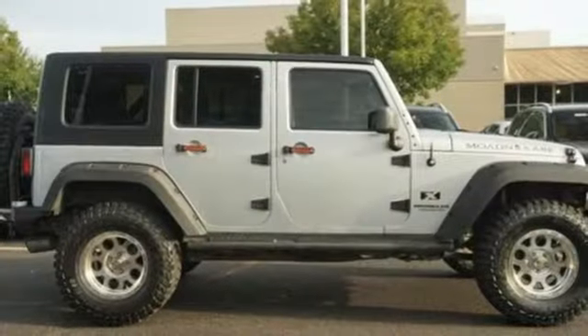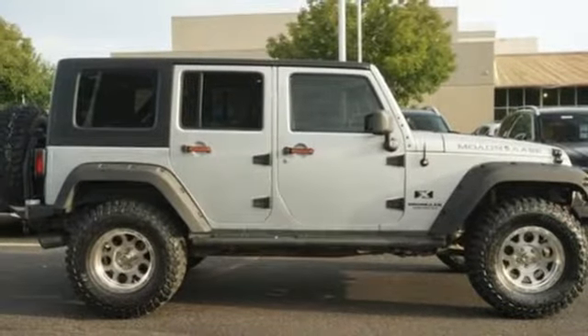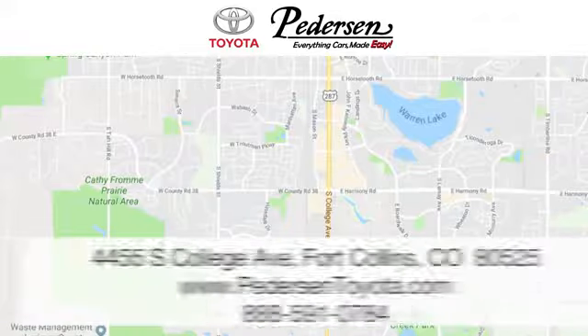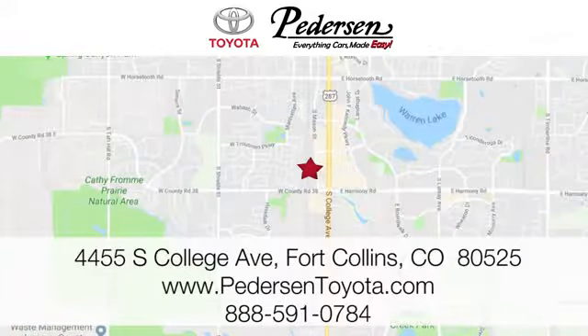Someone's going to drive this fantastic vehicle off the lot. Should be you. Test drive it today. Call, click, or visit us today. We're conveniently located at 4455 South College Avenue in Fort Collins, Colorado, or online anytime at petersontoyota.com.